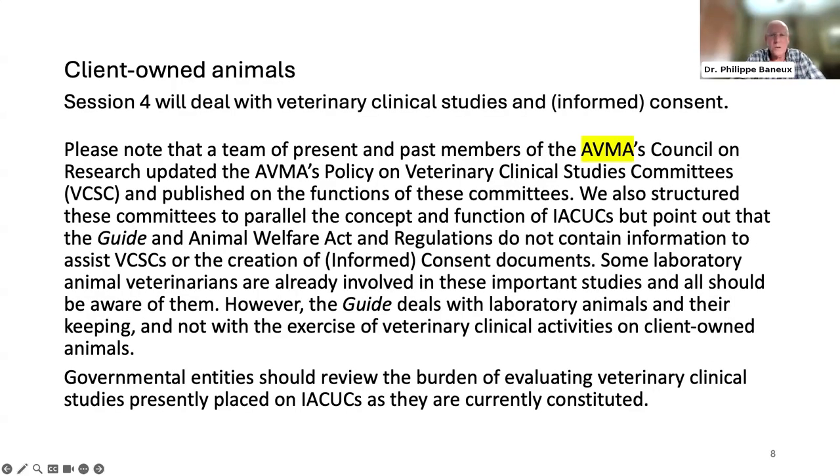Section 4 will deal with veterinary clinical studies and consent forms. A team of present and past AVMA Council on Research members updated the AVMA's policy on Veterinary Clinical Studies Committees (VCSCs) and published on their functions. These committees are structured to parallel IACUCs, but the guide and the Animal Welfare Act do not contain information to assist VCSCs in creating consent documents. The guide deals with laboratory animals and their keeping, not with veterinary clinical activities on client-owned animals.